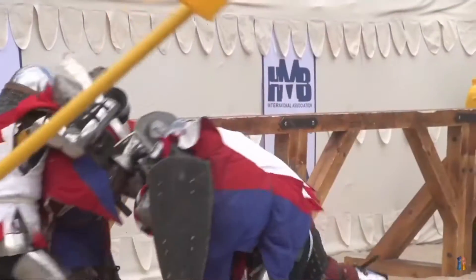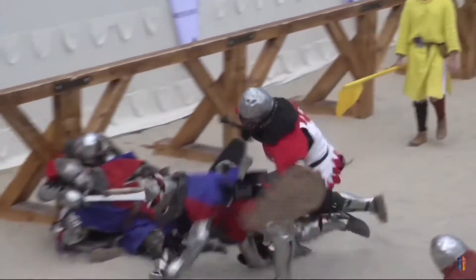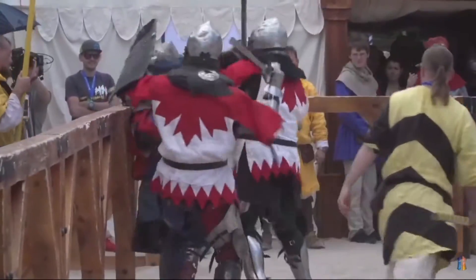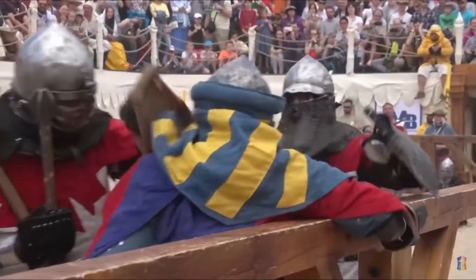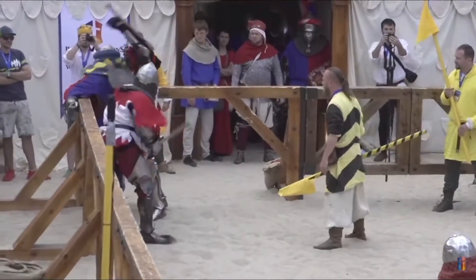It's four versus four now. There's a great rush — in fact, the Czech Republic fighter went down. That's two gone down there. A massive takedown from Canada. Big shots there. Tremendous from the Canadians. Huge rush, taking down his opponent.